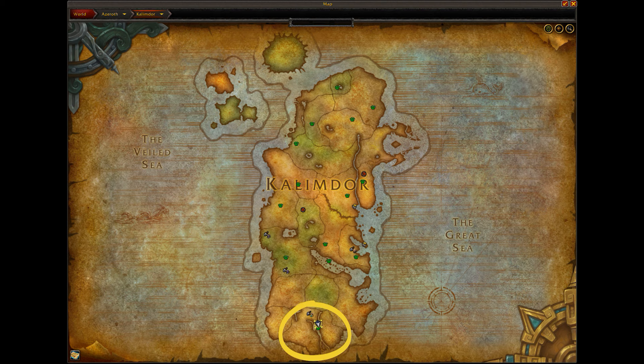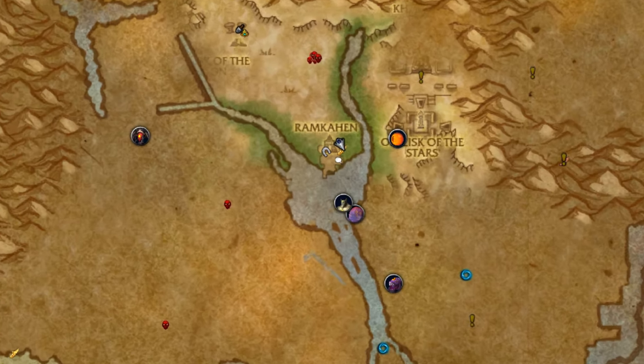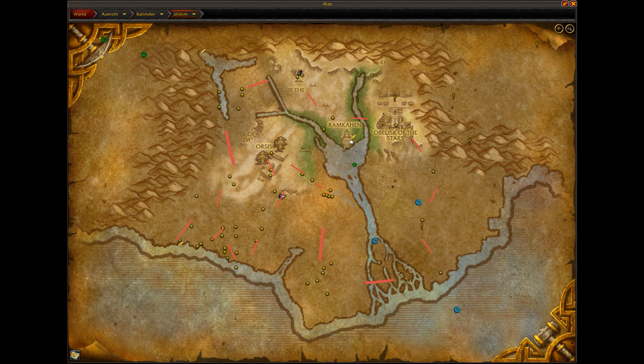To get started, you're going to be in Kalimdor and head down to the bottom of the map to Uldum. If Battle for Azeroth content is active, come over to the Timekeeper and have them revert time back to when Cataclysm was active. Once you've done that and have your add-on, here is the flight path I used for these figurines.